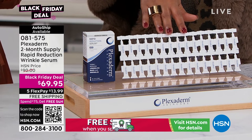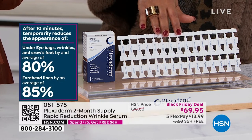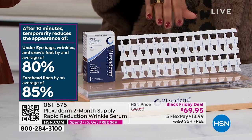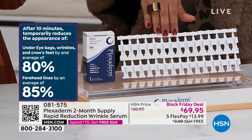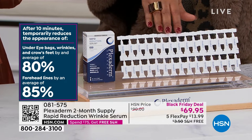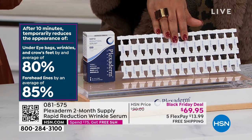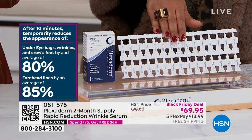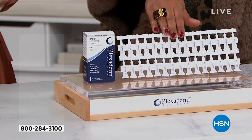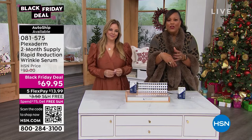84% agreed that the serum results lasted longer than the previous formula. Under-eye bags, wrinkles, and crow's feet temporarily reduces the appearance an average of 80%. Forehead lines, 85%. Get this home and know that you have until January 31st. Your first payment is $13.99. I want you to do something for yourself, whether you're a man or a woman — both of you deserve to feel confident.